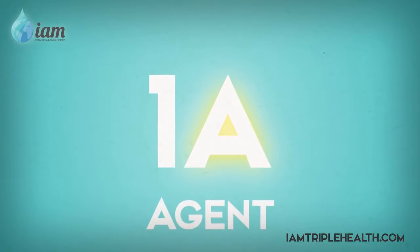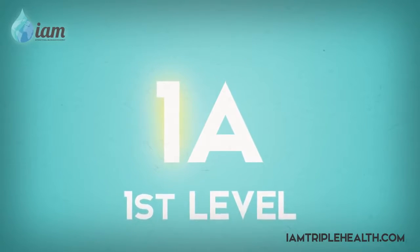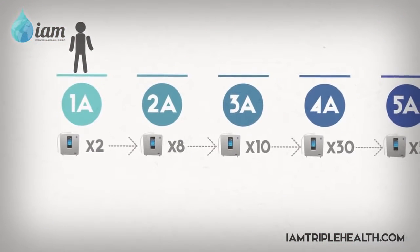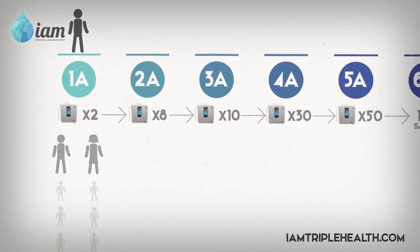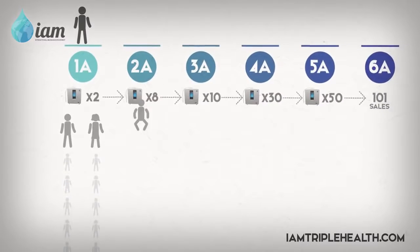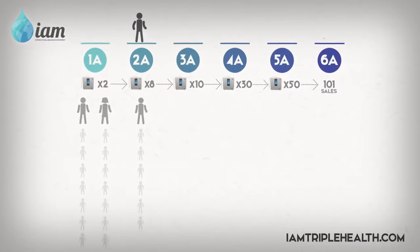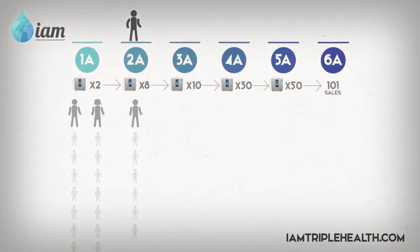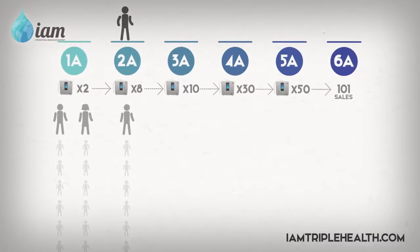The A stands for agent and the number — one in this case — represents the level you are at as well as the amount of points earned per sale. Two sales are needed to complete your 1A level and you'll receive one commission point for each of those sales. On your third direct sale, you have officially become a 2A, otherwise known as a two-point agent. You have also opened up your first two-point franchise lane, meaning you will receive two points of commission for every sale you or your downline makes.